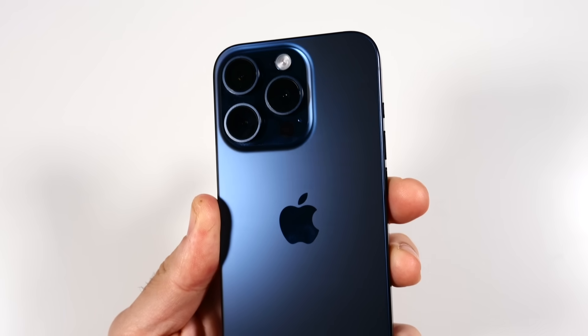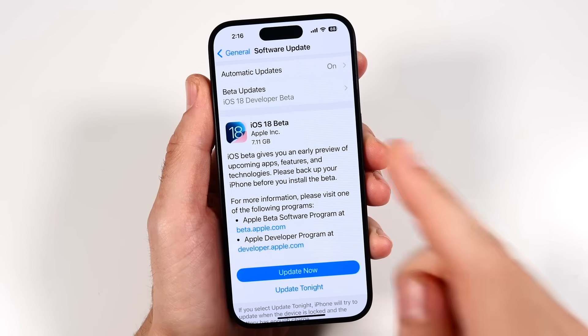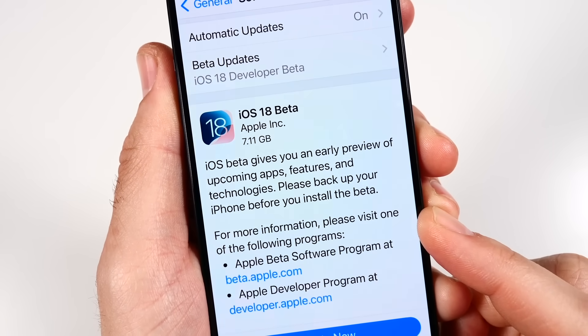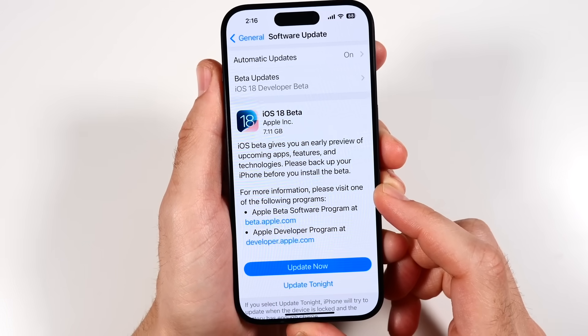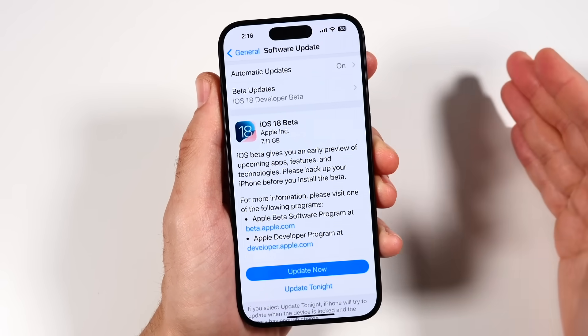This is the iPhone 15 Pro running iOS 18 Developer Beta 1. The update is quite hefty at 7.11 gigabytes, so you're going to need some space on your iPhone to download it. Keep in mind, this is Developer Beta 1 — public betas are available in July.